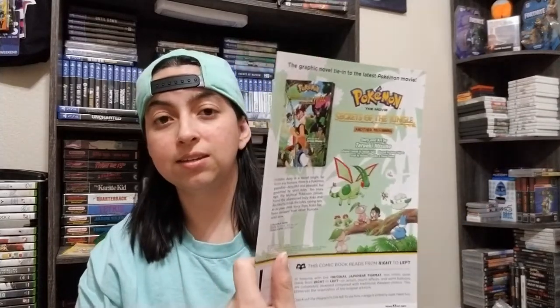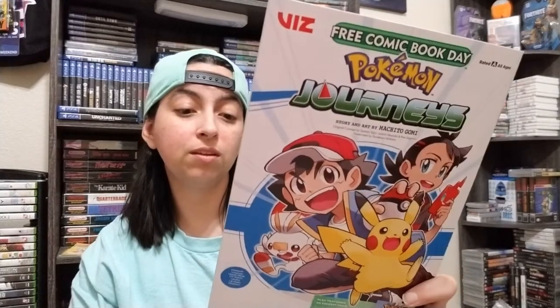The first comic I picked up was Pokemon Journeys. This looks like a sample of one of the mangas that are going to be released. It even says this comic is read from right to left instead of left to right like we normally do, which is pretty cool. It's in the style of manga — all in black and white — and I'm liking that.